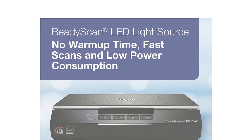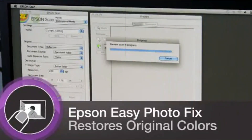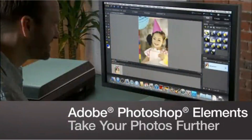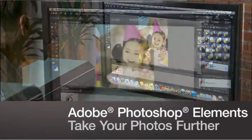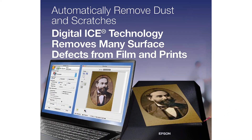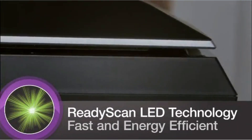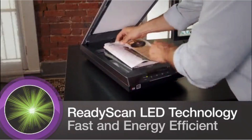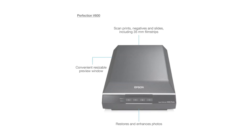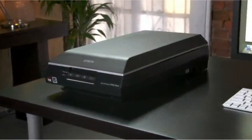With its high-quality CCD sensor and impressive 6400 x 9600 dpi resolution, you can expect outstanding results with each scan. Your photos and documents will come to life with exceptional clarity and detail. Its built-in transparency unit allows you to scan slides, negatives, and medium-format film with ease, making it a fantastic choice for photographers and hobbyists. One of the standout features of the V600 is its ICE digitalization technology, which automatically removes scratches, dust, and other imperfections from your film and photos, ensuring that your digital scans look just as good as the originals.